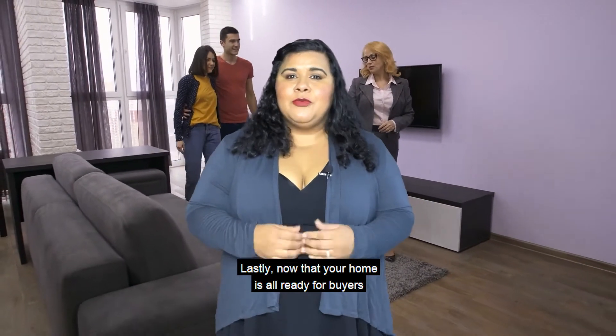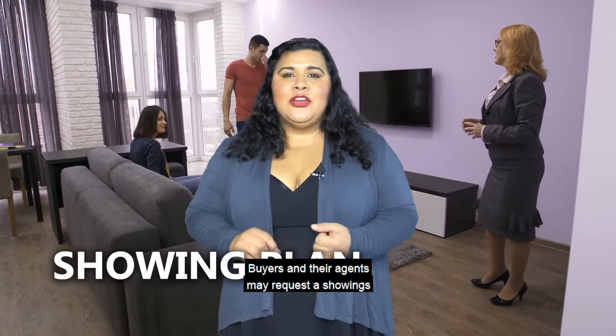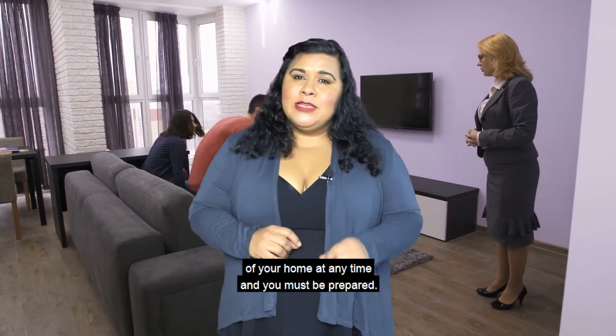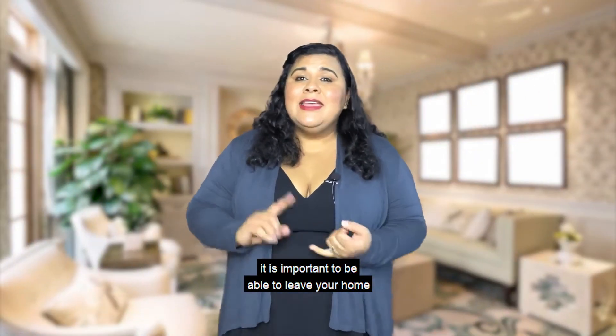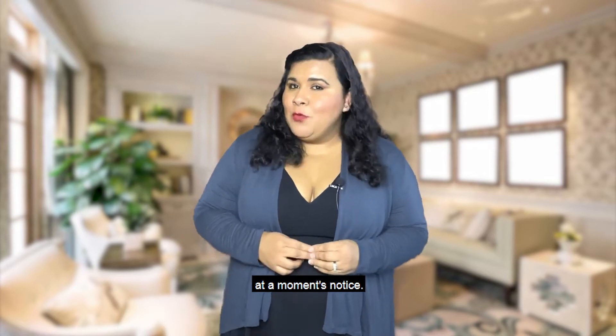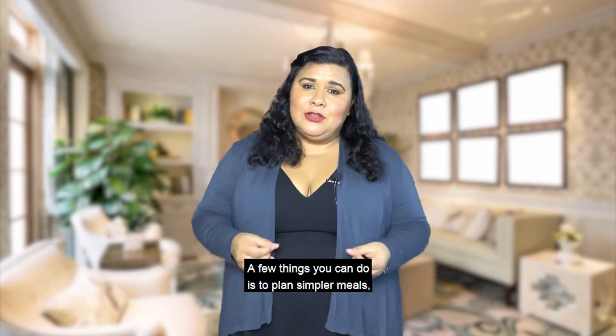Lastly, now that your home is ready for buyers, you must have a showing plan. Buyers and their agents may request showings at any time, and you must be prepared. Until your home is under contract, it is important to be able to leave your home at a moment's notice.